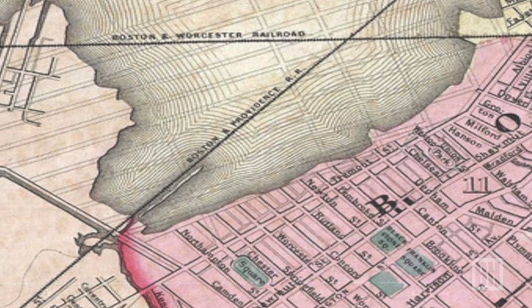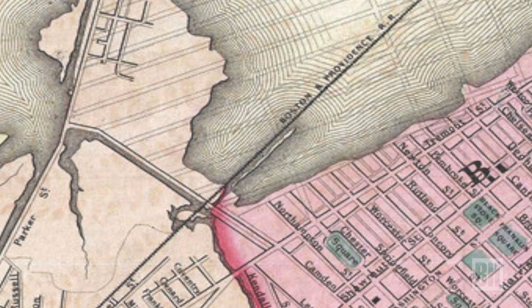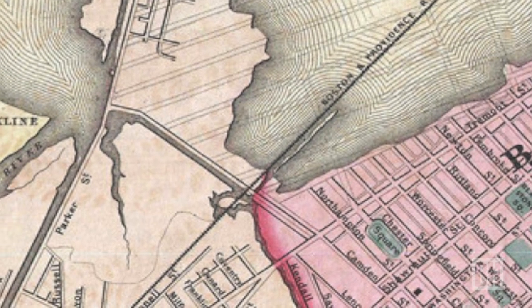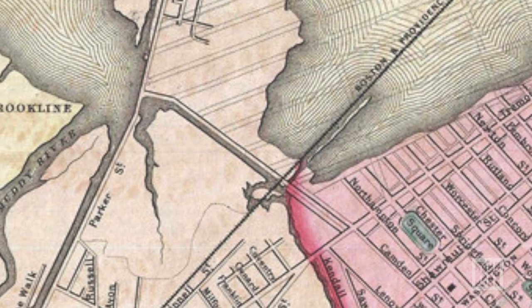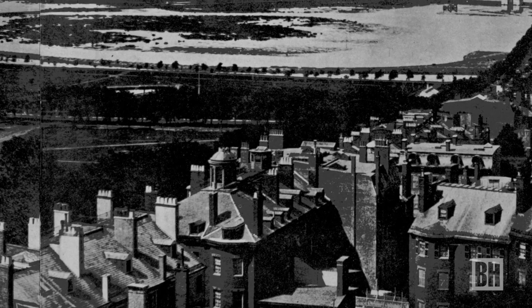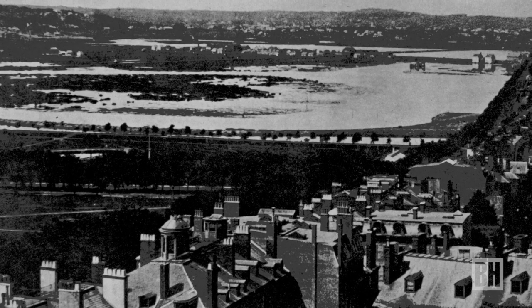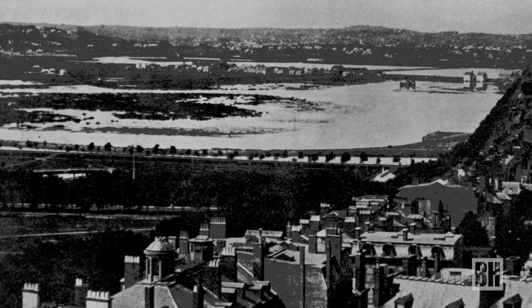The marshes of the Back Bay were over 550 acres, stretching from what is today Arlington Street all the way to Muddy River, which divided Boston and Brookline. Because the mill dam had dammed the Charles River and there was no longer a daily tidal flow, the marshes of the Back Bay began to stagnate. By stagnating, it became not only a public health menace, but also produced a terrible aroma called a noxious effluvia.